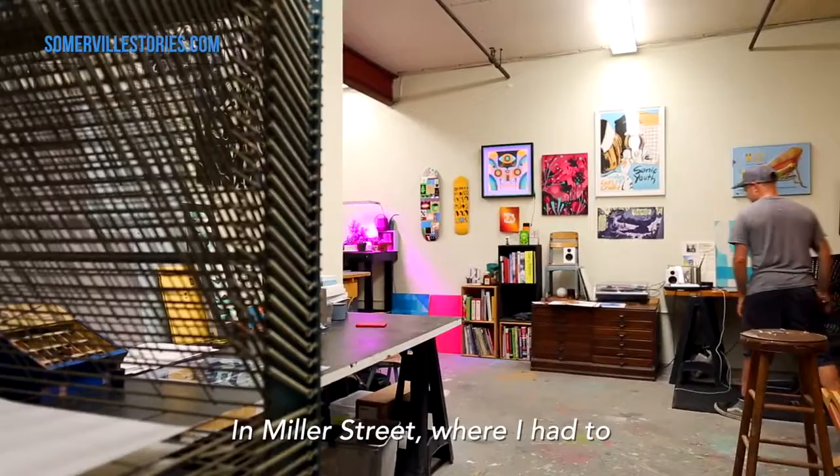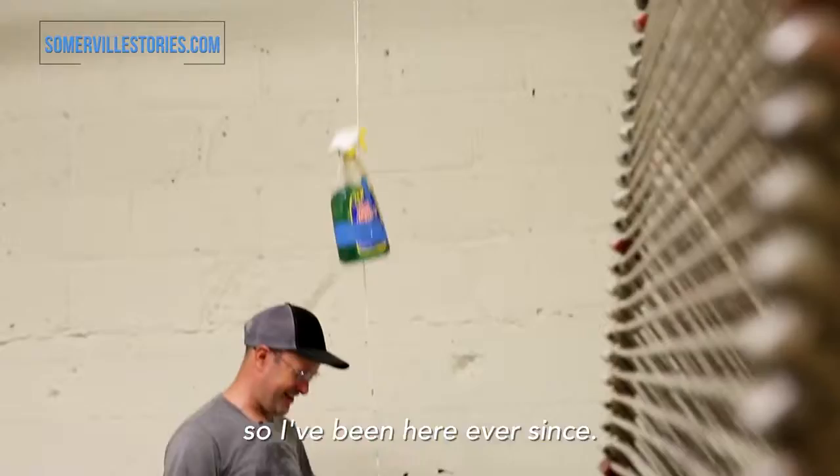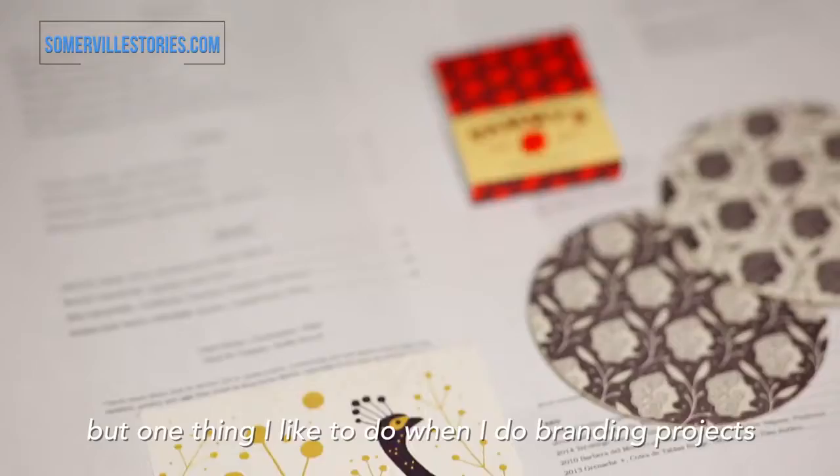From there, we ended up 12 years ago getting this space on Miller Street, where I had to learn how to actually set up the studio for printing. It took a couple of years to get the kinks worked out, but I've been here ever since. When I do client work, I do everything from branding, book covers, posters, and illustration — all kinds of stuff.